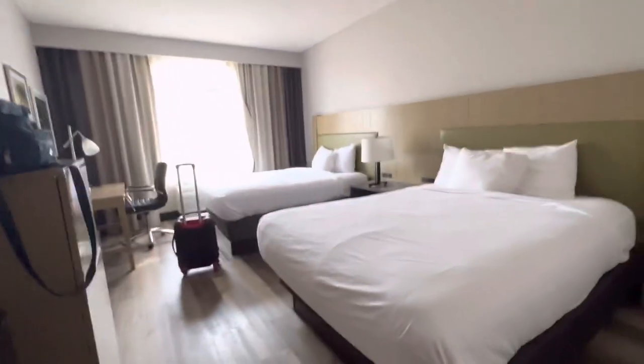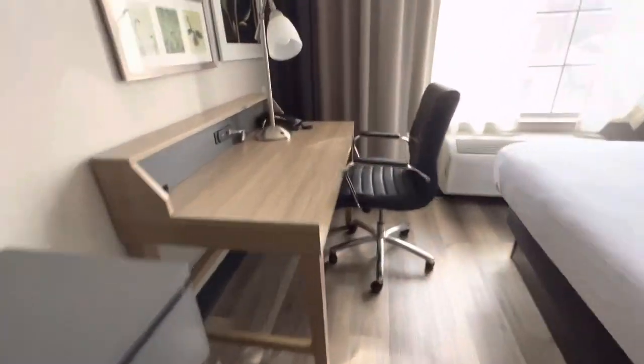We got a closet storage space here. Nice closet. I'm guessing that may be a cot. There's a desk area over here with a light.